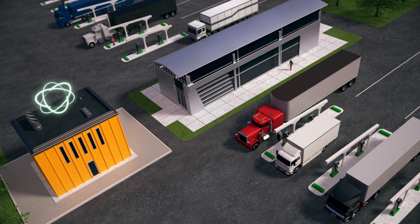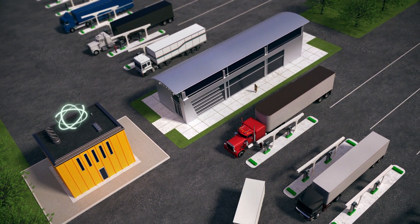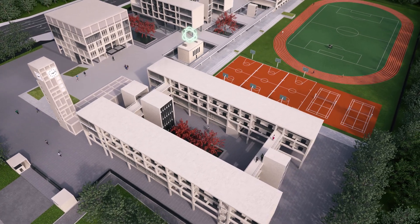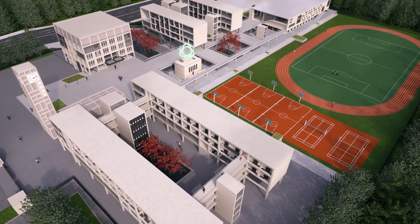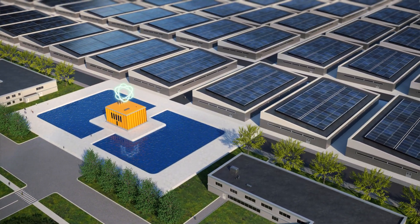Smaller reactors with enhanced safety and security can power a network of charging stations for electric freight across the country. They can provide clean and reliable power for college campuses and hospitals. They can help decarbonize the three million energy-intensive data centers throughout the United States.